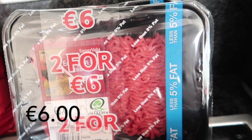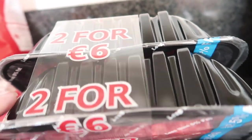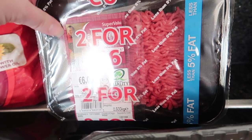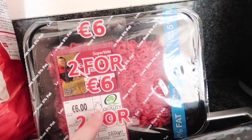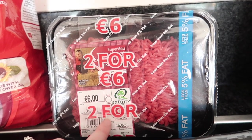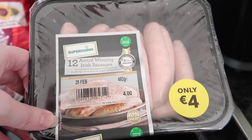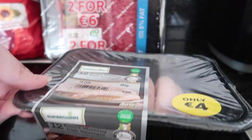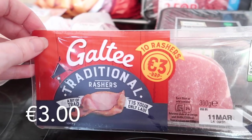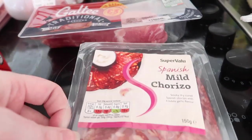I wanted one pack of minced meat but there was none — they were waiting for them to come in. I found this double pack; it's six euros for two extra lean mince packs. I'll freeze one and use the other this week. Two for six euros is actually good because usually they cost four euros each. I then picked up the SuperValu queen sausages — we had these for the first time last week and they were very nice. I also got some Galtee rashers and some Spanish mild chorizo for the pizza.